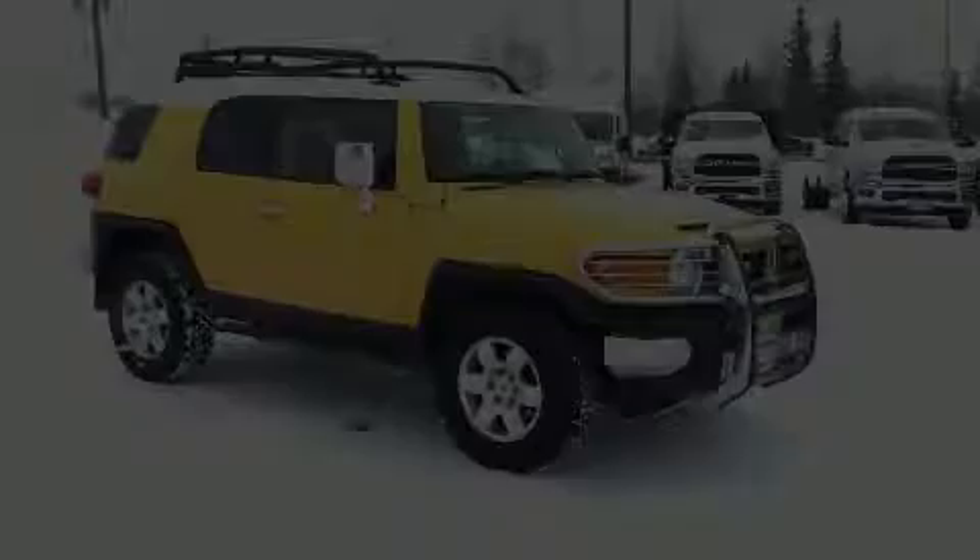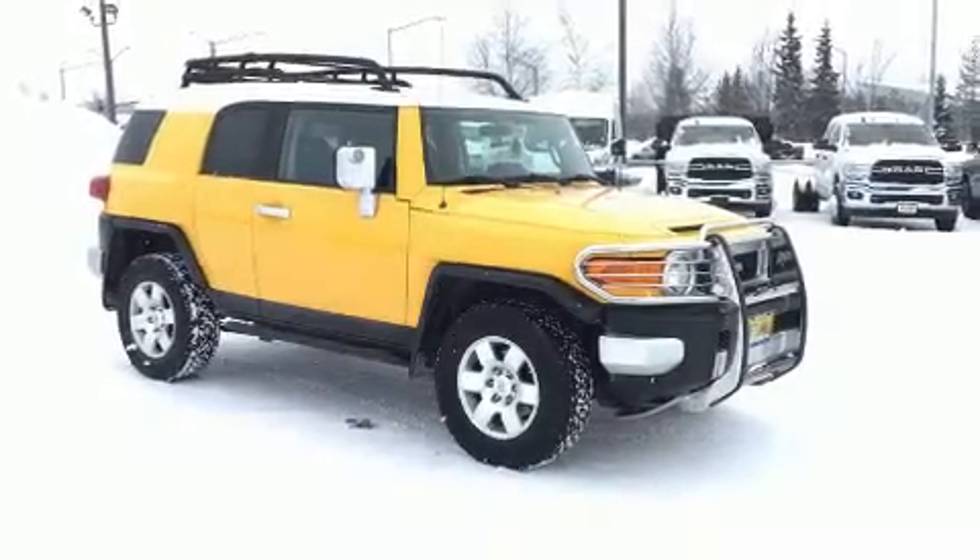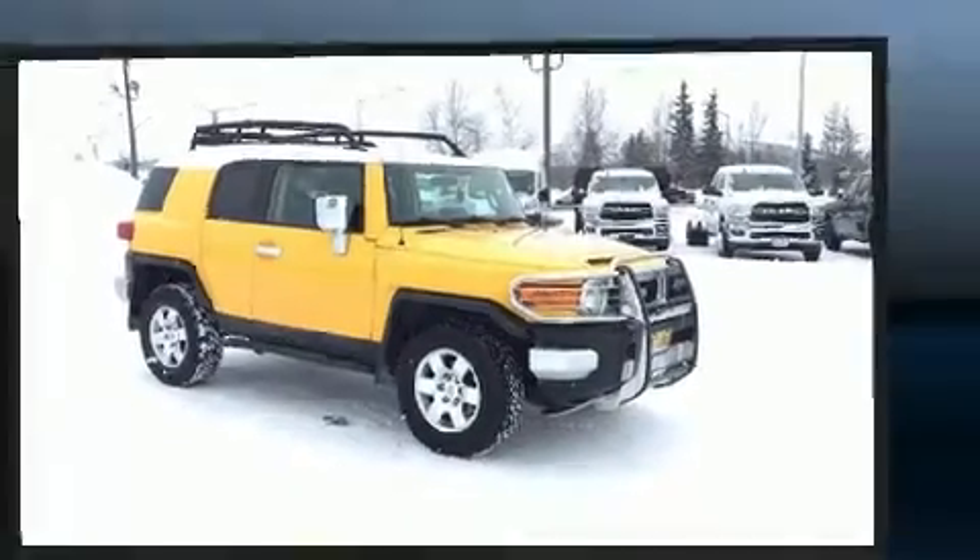Come test drive this 2008 Toyota FJ Cruiser. Under the hood, you'll find a six-cylinder engine with more than 230 horsepower.